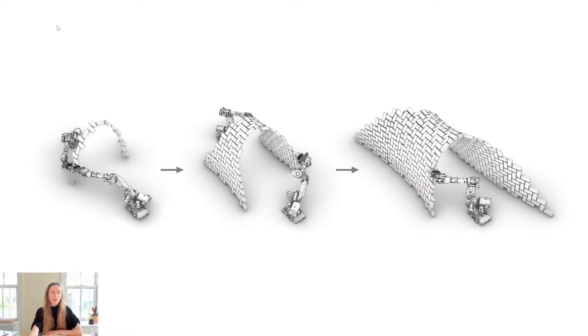The construction sequence ended up as follows. First, the two robots cooperatively build a central arch that serves as a backbone of the vault. Afterwards, each of the robots continues the assembly individually on each side of the arch, while still serving as support by counteracting the forces applied to the arch from the opposite side.